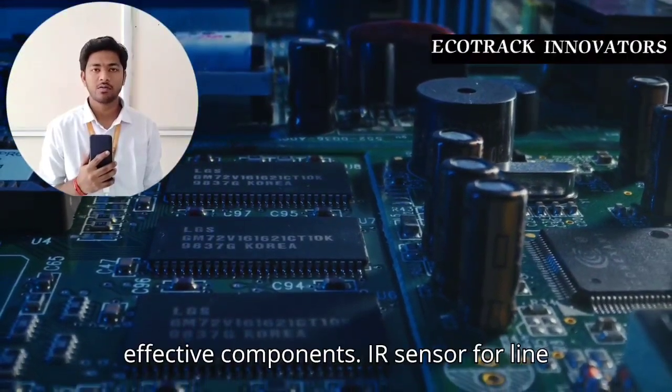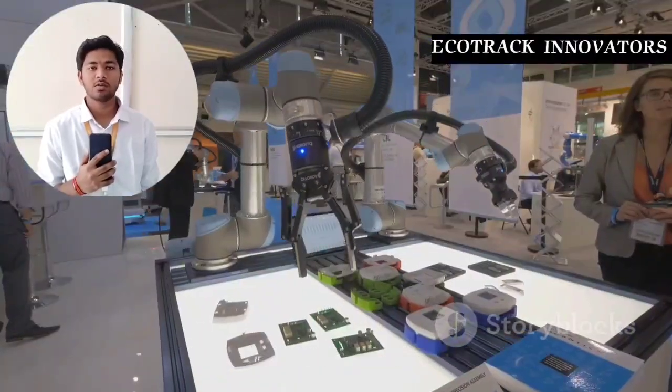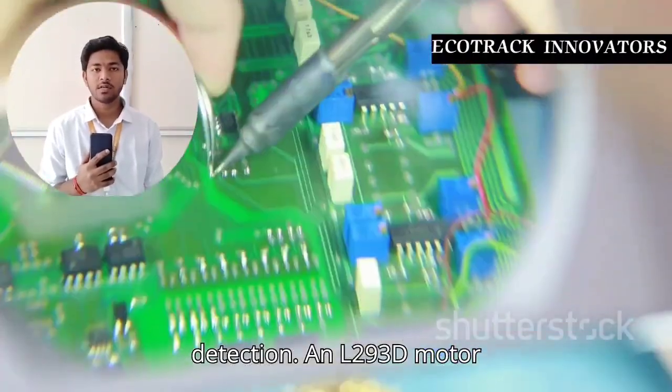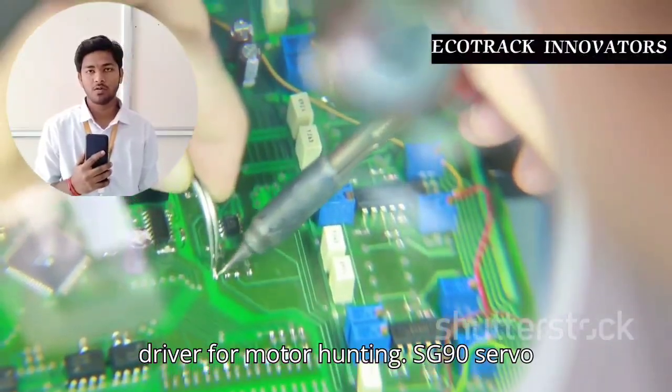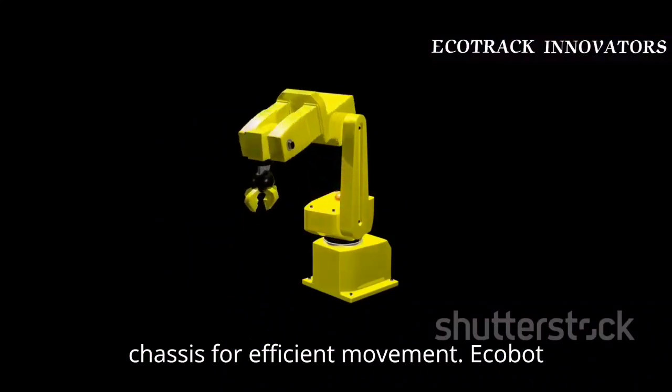Our robot is built using cutting-edge, cost-effective components: an IR sensor for line following, an ultrasonic sensor for obstacle detection, an L293D motor driver for motor control, an SG90 servo motor for waste collection, and a durable chassis for efficient movement.